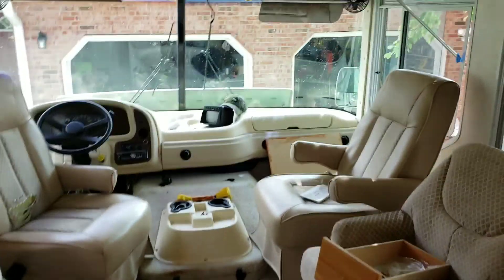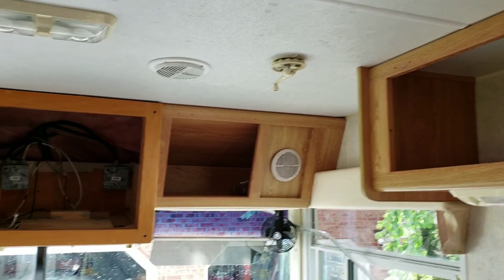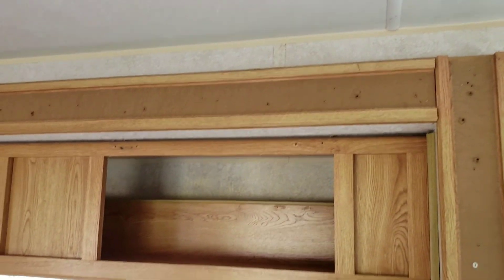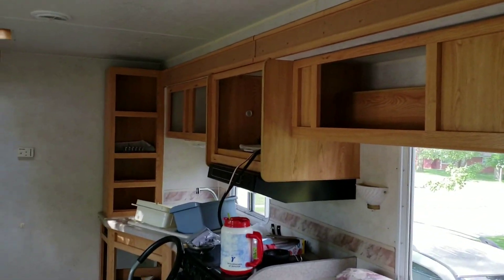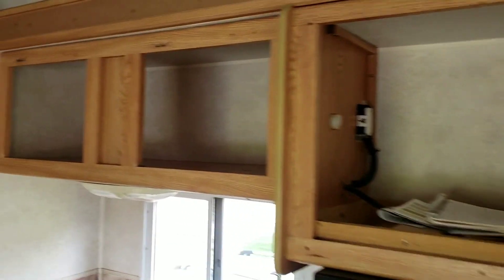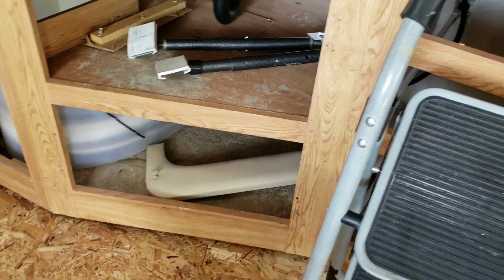So what have we done the last couple days? I've taken all of the cabinet doors off. Some of these cabinet doors have up to 17 screws which all have to be separated and taken out. The more you take things out, the more you find out that everything is held up with staples and screws. There are around 30 cabinets. It's kind of nice to take things out because you start understanding a lot more about the RV and where things are.